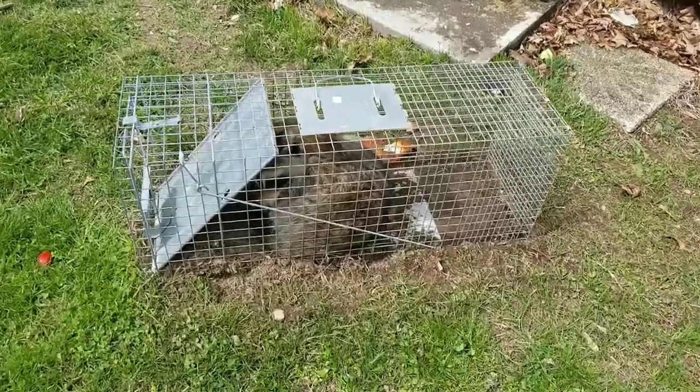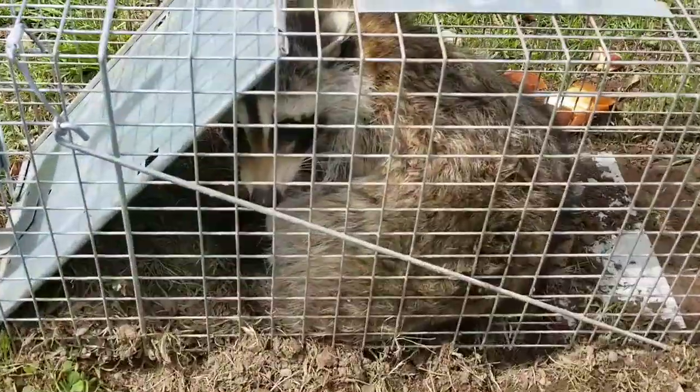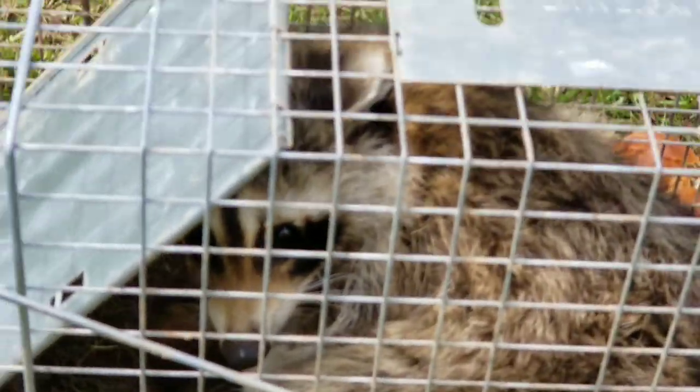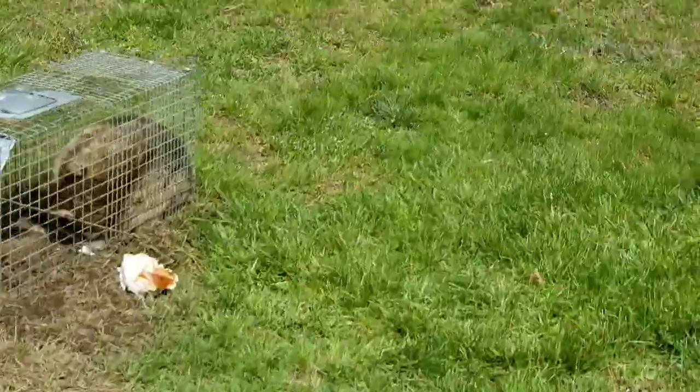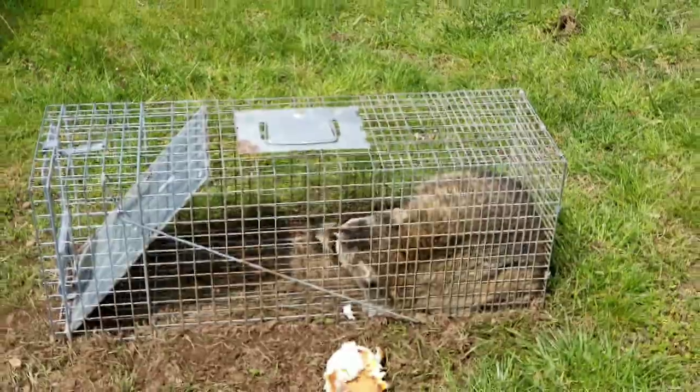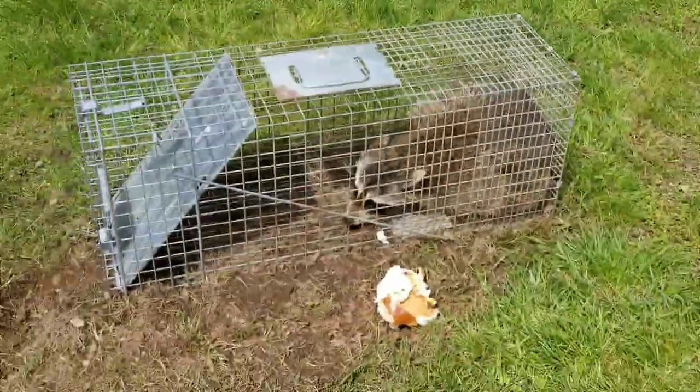You guys will never believe what we caught! Look at this — we got two of them last night. We put out the traps and look what we got.